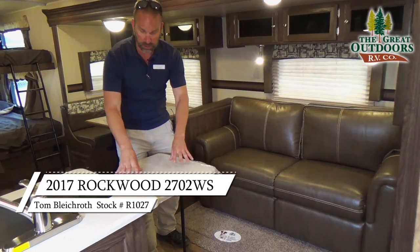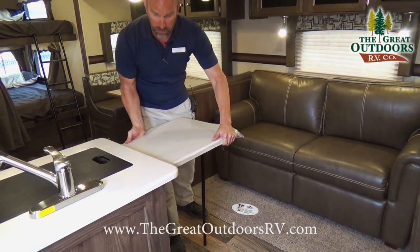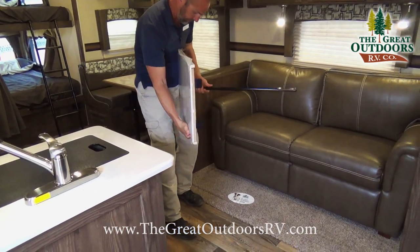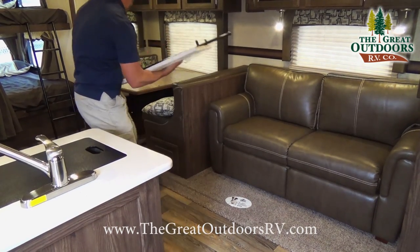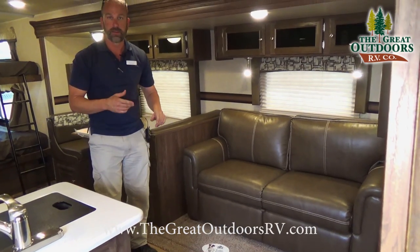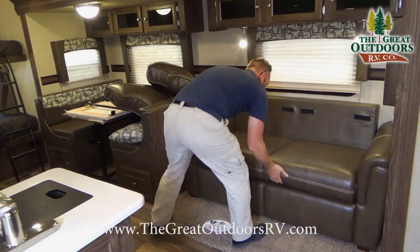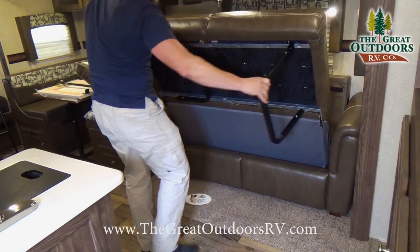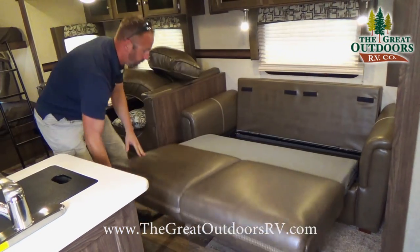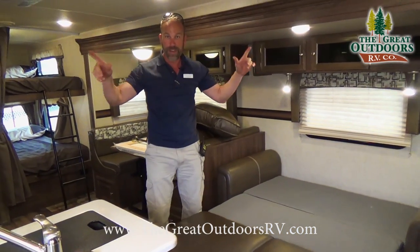Now I'm going to show you how this couch makes out into a bed. Before I do that though, I want to show you this extended countertop right here — I'm just going to remove that to be able to do this. And now I'm going to show you how to make the couch into a bed. Voila — we'll put it back together.